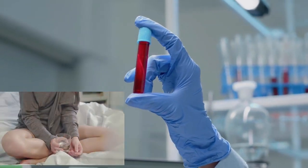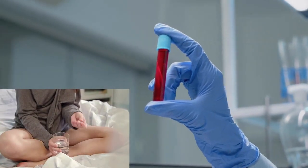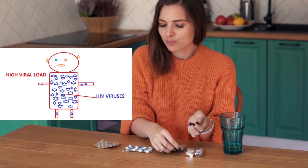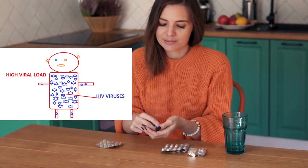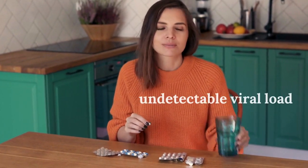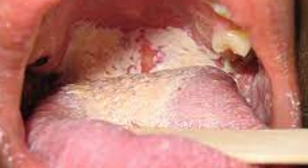HIV testing will help you start HIV treatment very early and therefore stop HIV from forming hidden reservoirs in your body. Early HIV treatments help in keeping the amount of HIV in your blood to undetectable levels, and thus you will never develop and die from AIDS.